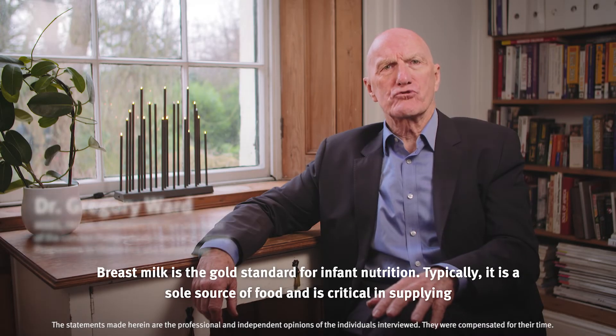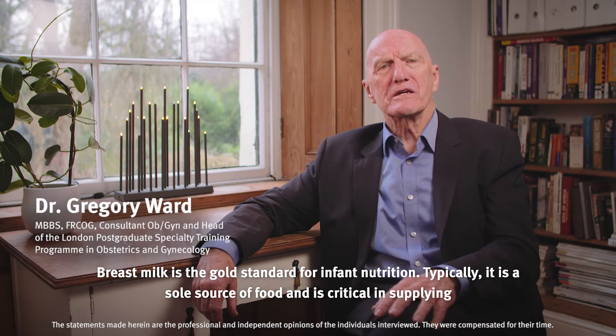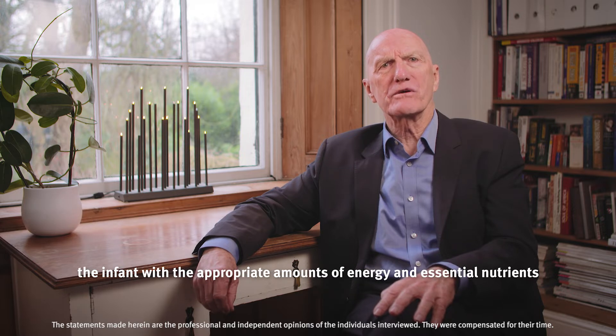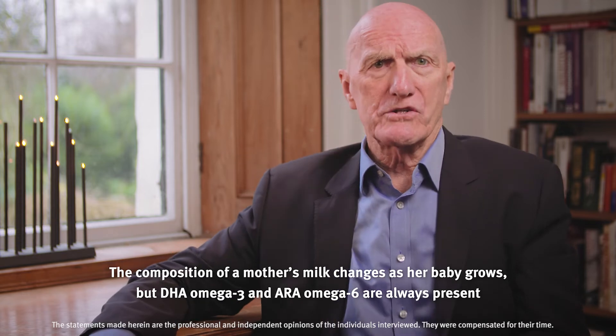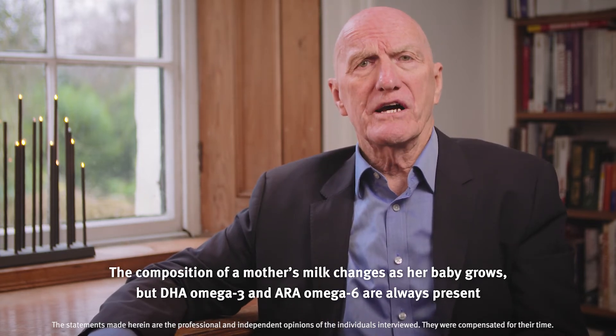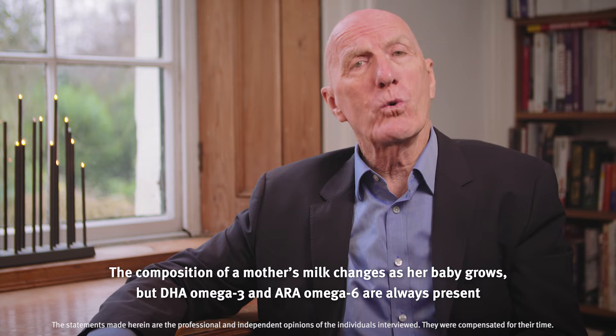Breast milk is the gold standard for infant nutrition. Typically, it is the sole source of food and is critical in supplying the infant with the appropriate amounts of energy and essential nutrients. The composition of a mother's milk changes as her baby grows, but DHA omega-3 and ARA omega-6 are always present.